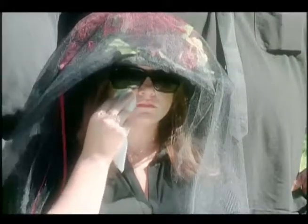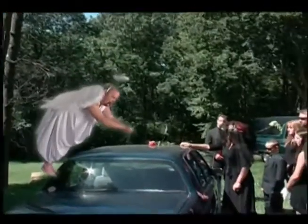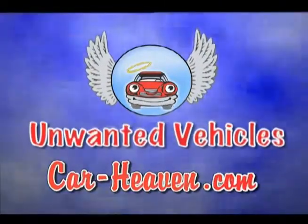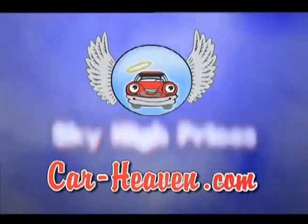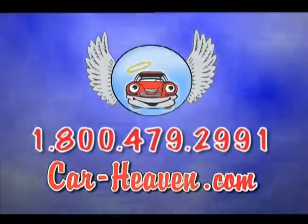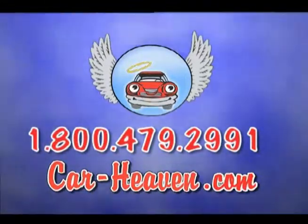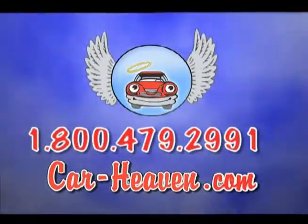We're here to say goodbye to a loyal friend. When it's time to say goodbye to your vehicle, call Car Heaven and give it the loving send-off it deserves. At Car Heaven we pay the most for unwanted vehicles and recycle them properly. Call today for a quote and make arrangements to send your car to Car Heaven. Call 800-479-2991 or log on to Car-Heaven.com. Car Heaven, automotive recycler since 1952. Tell them an angel sent you.